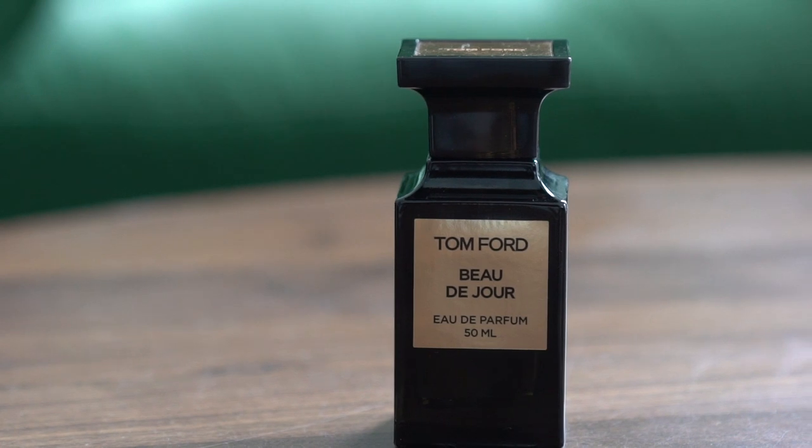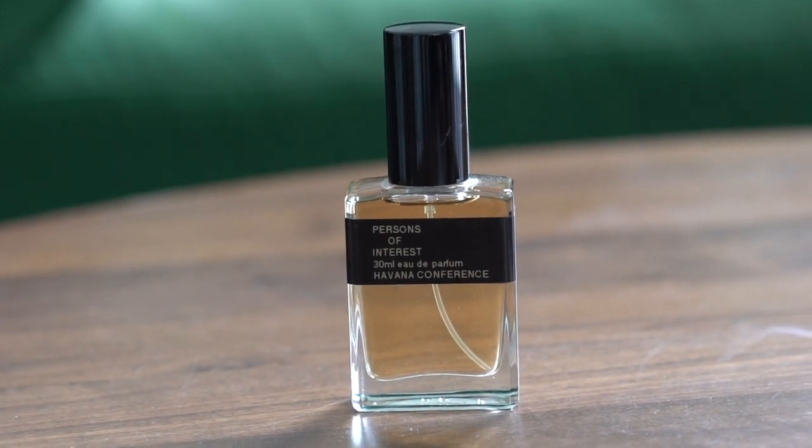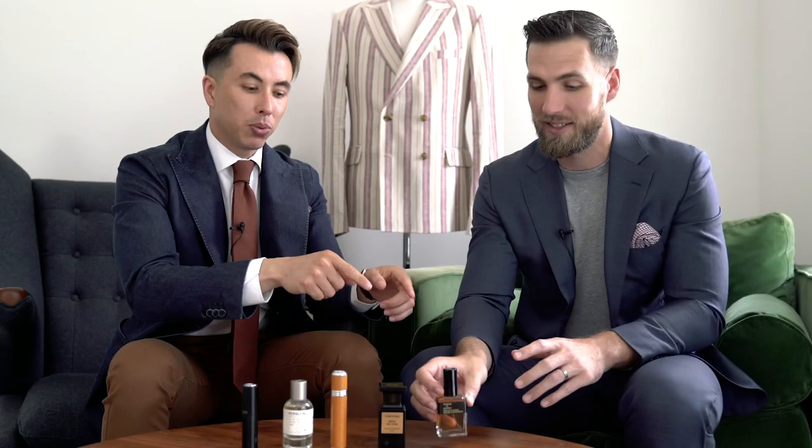Creed Green Irish Tweed is a good transition fragrance — almost too much for a tight office but it smells very classy and suited. Spray it after lunch and it'll work all night. Tom Ford Beau de Jour is heavier — a statement cologne for galas or evenings out; wear it suited or dressed up. Finally, Persons of Interest Havana Conference smells of tobacco, wood, and manliness — very heavy, one to two sprays is enough. This is one where 20 to 30 minutes after you leave, the cab will still smell it.